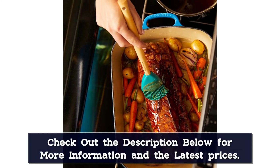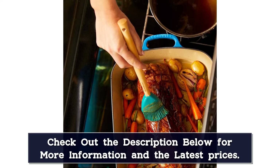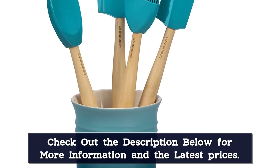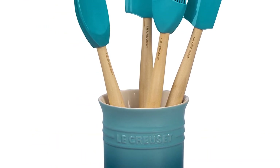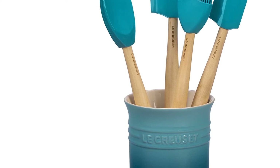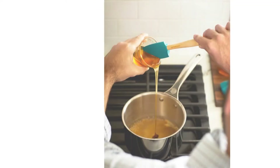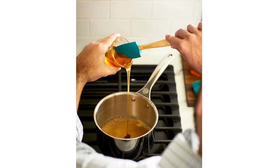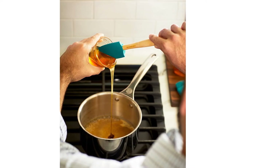Available in a variety of colors, the crock matches the tools and proudly displays the LeCroixet name, thus making the quality clear. As an added bonus, the color of the crock matches a variety of other kitchen must-haves, like trivets and salt and pepper shakers, so you can coordinate your aesthetic however you like.